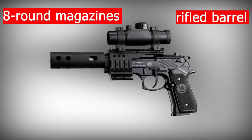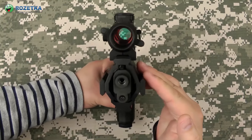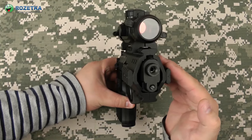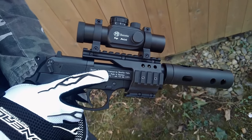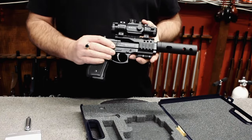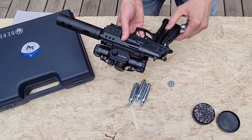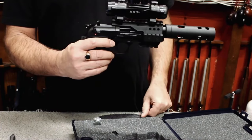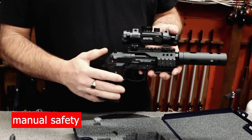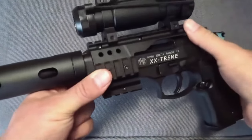This Beretta M92 FS air pistol is extreme, with a great-looking detachable compensator and a red dot sight mounted on a 4-sided air gun mount, compatible with tactical spotlights, lasers, and other optical attachments. This Beretta M92 pellet pistol mainly comes with 177-caliber pellets, either in double or single action mode, and has a manual safety. It includes two 8-shot rotary magazines and a foam-lined plastic box.